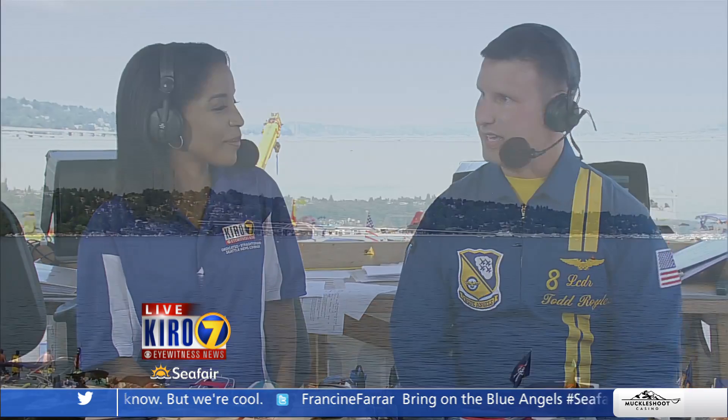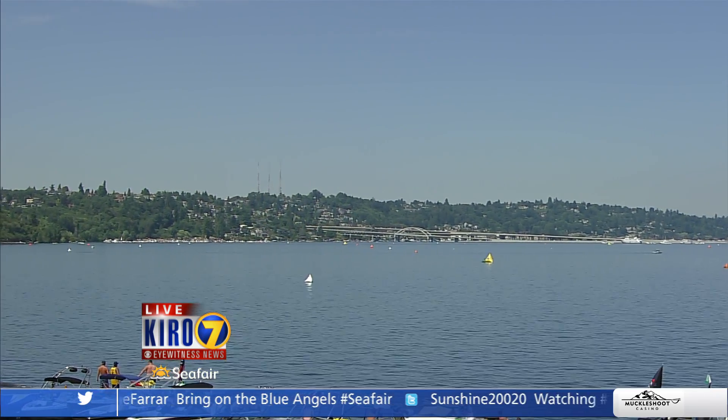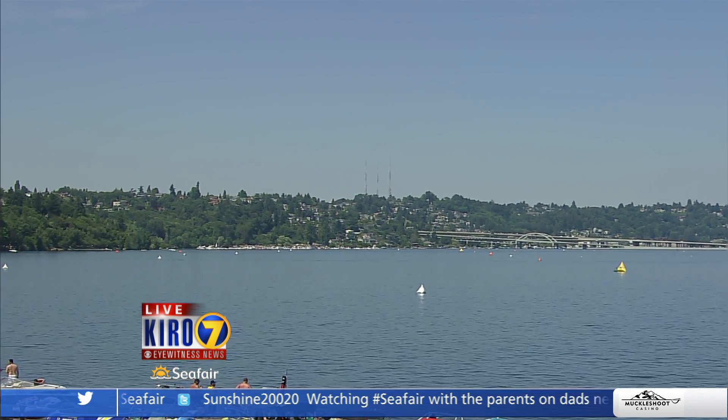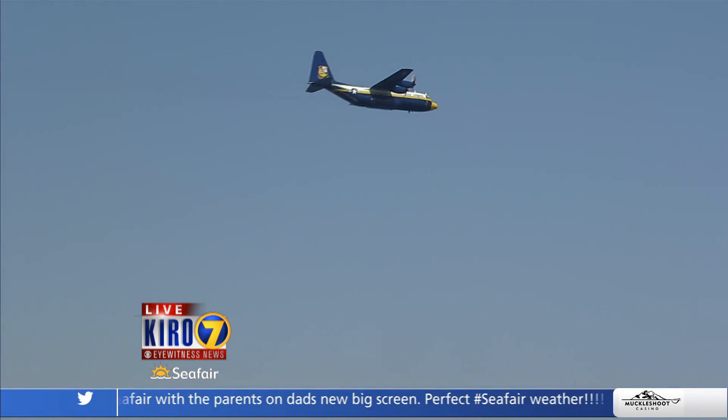For those who haven't seen one of the shows on television, let's take you through what we're going to see. It starts with Fat Albert — we got Fat Albert back with a brand-new paint job. They're going to put on a 10-minute demonstration of the high-performance capabilities of the Lockheed Martin C-130 Hercules. Then in come the jets — Blue Angels 1 through 6, with the trademark Delta formation, the Diamond formation of 1 through 4, and the Solos, Blue Angels 5 and 6, demonstrating the maximum performance capabilities of the Boeing F-18 Hornet.